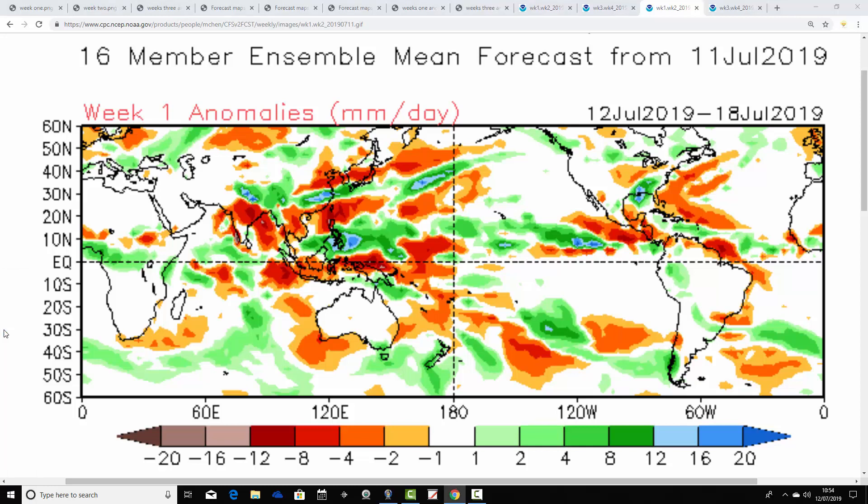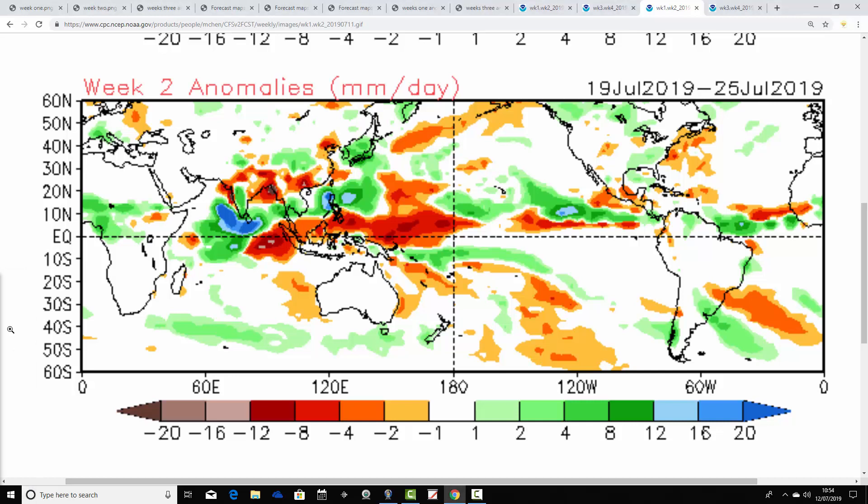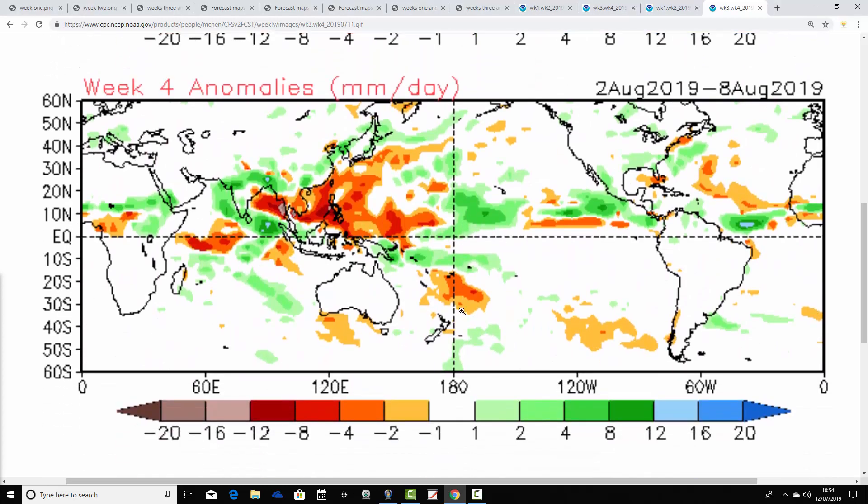And then finally, precipitation anomalies for week one - the 12th to the 18th of July - significantly drier than average in the week ahead. Then we go to average in week two, so obviously there is something a little bit more unsettled happening here - the 19th to the 25th of July. We've gone from significantly drier than average in week one to average rainfall in week two, so it must at the very least be starting to become a bit more showery. Week three looks overall average to possibly slightly drier than average from the 26th of July to the 1st of August. And then week four shows signs of a bit of a change - a weak signal as it always is in week four - the 2nd to the 8th of August, average to perhaps slightly wetter than average, especially to our north and west.